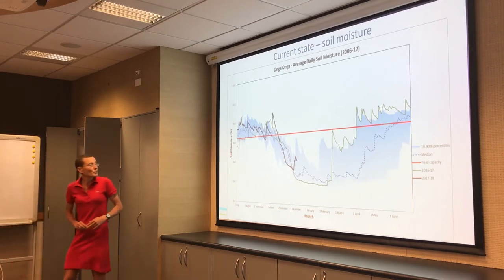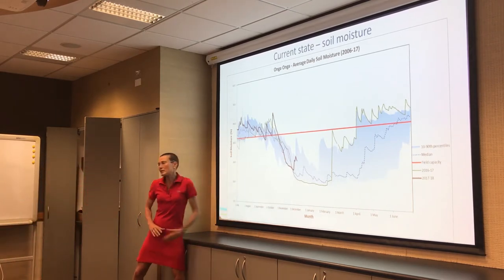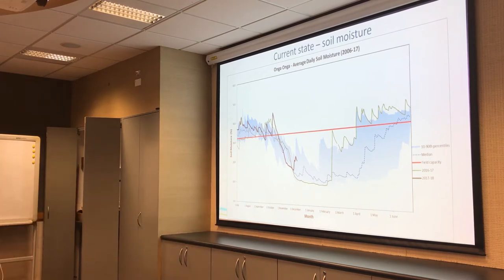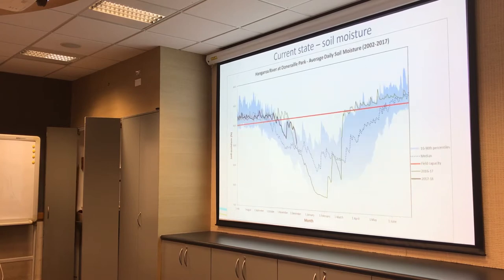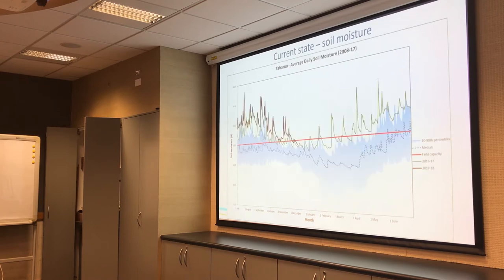Ongo Ongo down in central Hawke's Bay is again above median levels for the time of year. Crownthorpe, out west past Hastings, is also okay. Up in the far north, Hangaroa is at pretty much median levels. And Te Haurua, right up in the northwest of the region, got a lot of the rain we saw in November and they're doing pretty well.